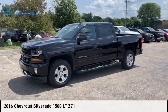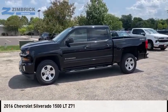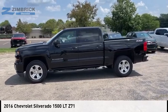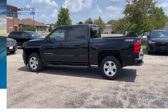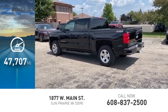Come test drive the 2016 Silverado 1500. This vehicle is powered by a 4 wheel drive, 5.3 liter engine. This vehicle has less than 50,000 miles.